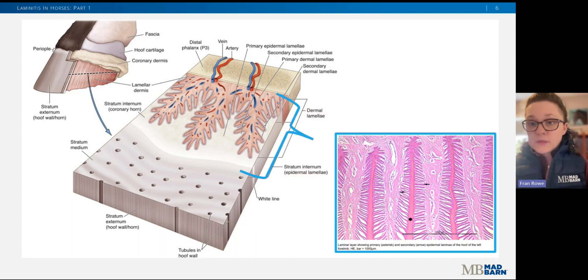This is exactly what it looks like under the microscope. In this histopathology image, the darker pink tissue is the epidermal lamina, while the lighter pink tissue is the dermal lamina. The asterisk labels the primary lamina — the handle of our bottle brush — and the arrows label the secondary lamina, which are the bristles coming off the brush.